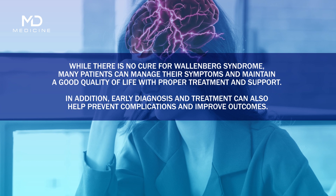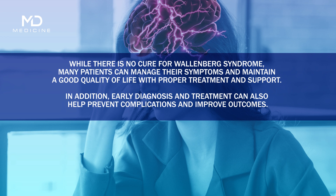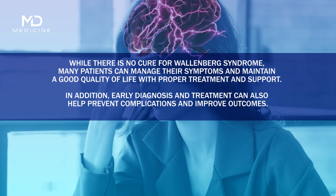While there is no cure for Wallenberg syndrome, many patients can manage their symptoms and maintain a good quality of life with proper treatment and support. Early diagnosis and treatment can also help prevent complications and improve outcomes.